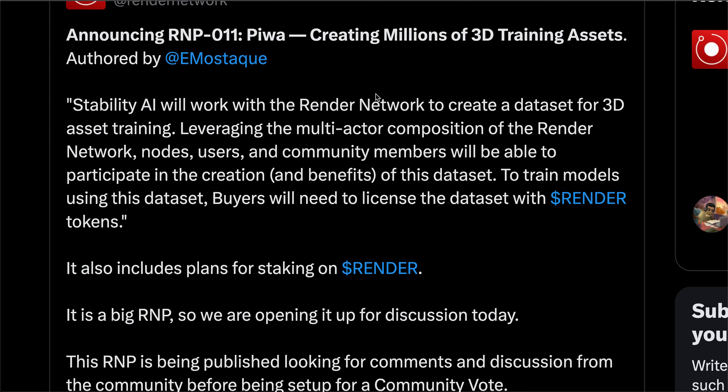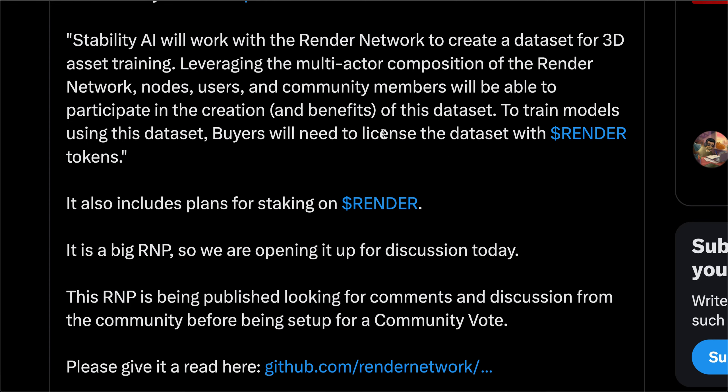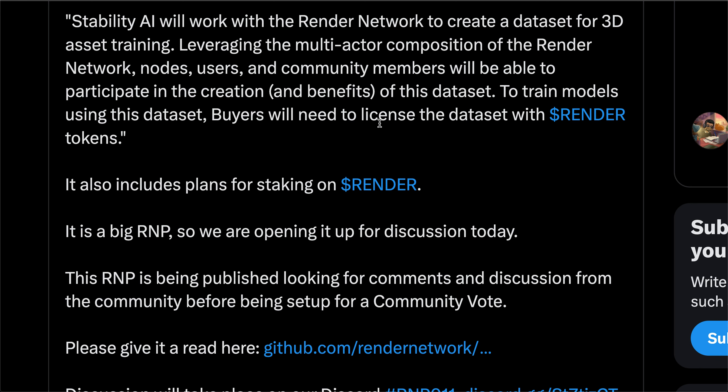He's referring to RNP11 — they're looking to create a dataset for 3D asset training, and to train models using this dataset, buyers will need to license the dataset with Render tokens, with plans for staking on Render included as well. This really adds a lot more utility to the token, alongside GPU contributors getting paid in Render tokens and the Burn Mint Equilibrium burning an equivalent amount. Buyers needing to license the dataset with Render tokens will have very big implications on the token price if the team can execute on this, and I have full faith they will.